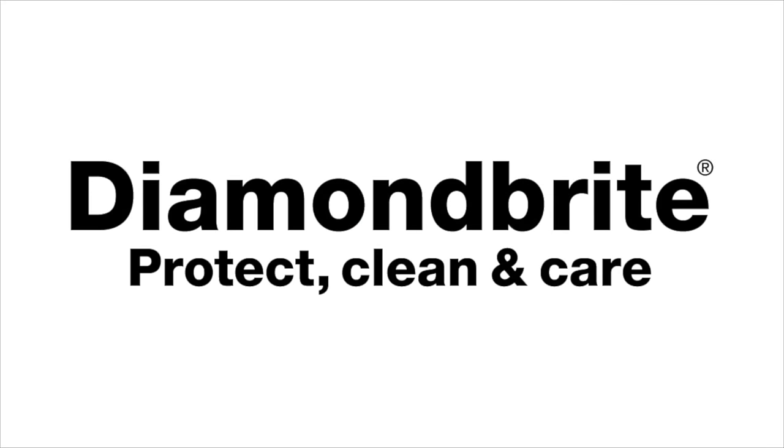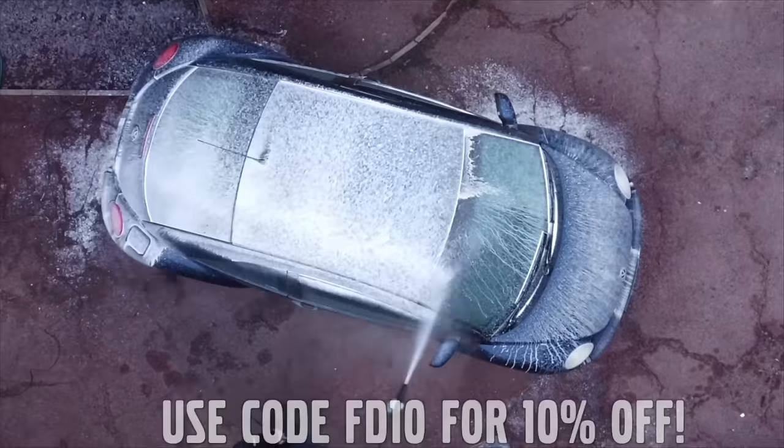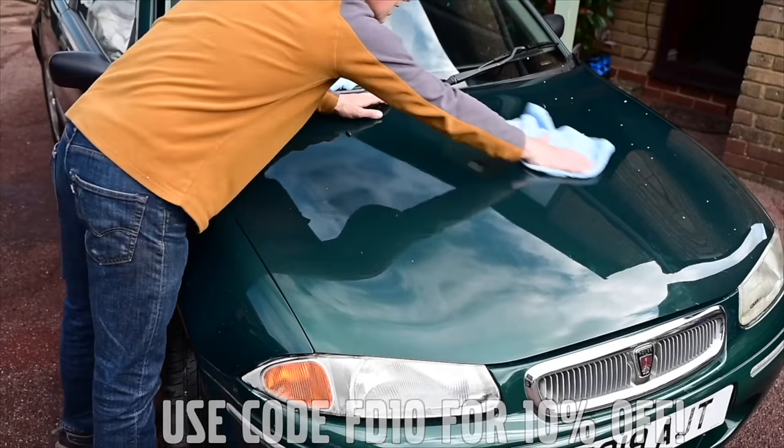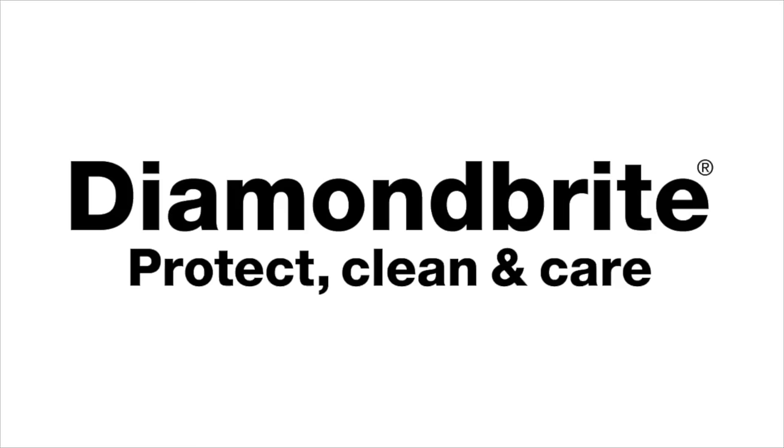Furious Driving, proud to be supported by Diamond Bright — protecting, cleaning and caring for the Furious fleet and for yours, with 10% off using code FD10. Follow the links in the description below.